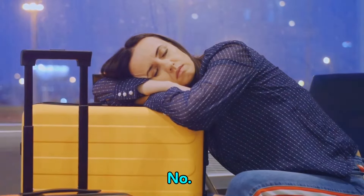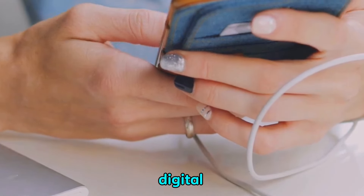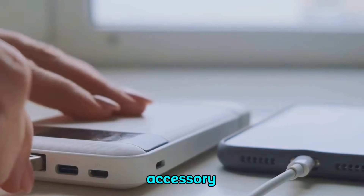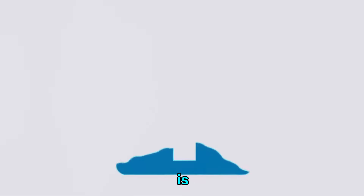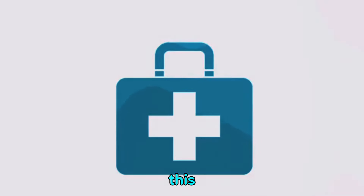The portable power bank ensures you're always powered up. With our lives increasingly revolving around digital devices, the last thing you want is to run out of battery midway through your journey. Also essential is the mini first aid kit. Whether it's a minor cut or a headache, this kit has got you covered — it's compact, lightweight, and can easily fit in your carry-on.